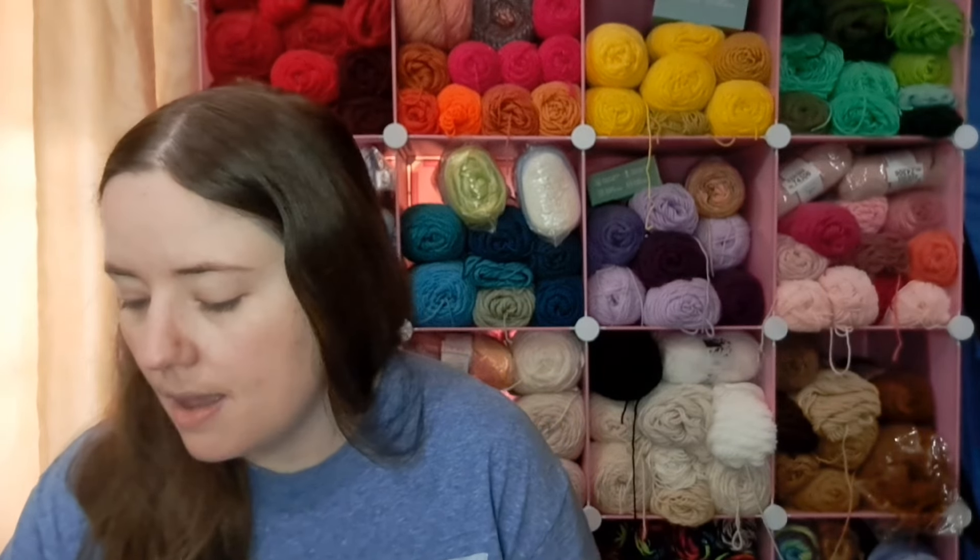Hey guys, welcome back to I'll Catch Your Name. It's me, Ella. Today is Tuesday, May 28th — I think it's the 28th. I've got a few finished objects to share with you. I've taken a break from hardcore crocheting the last couple weeks, which has been nice. But I did make a couple of amigurumi this week and I also started a new little blanket project, so I'll share those with you.